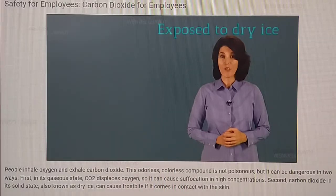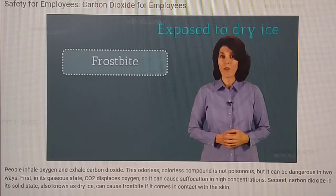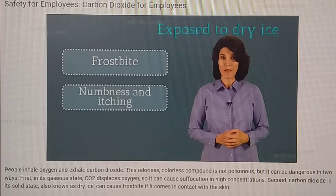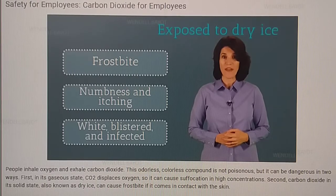Any skin contact should be evaluated quickly, as even a momentary exposure can cause frostbite. Minor frostbite causes numbness or itching. In more severe cases, the skin can turn white, blister, or become infected.